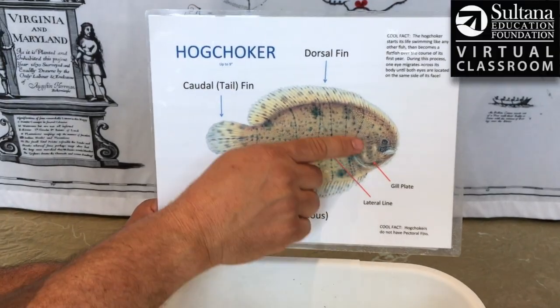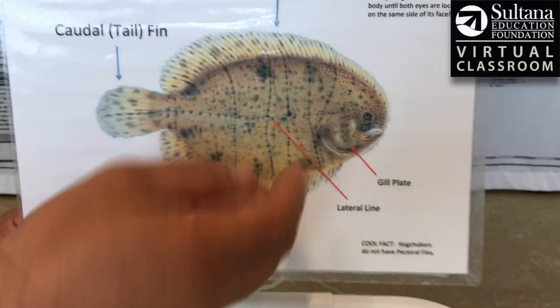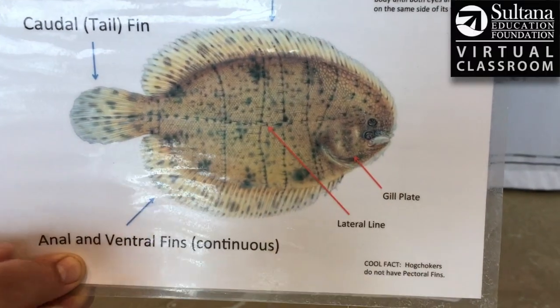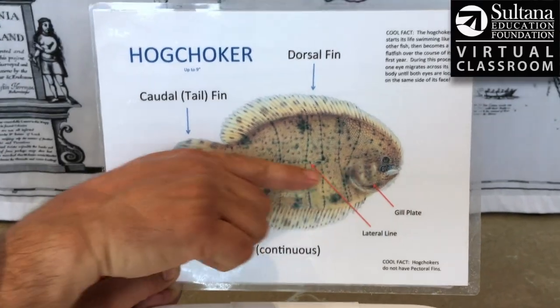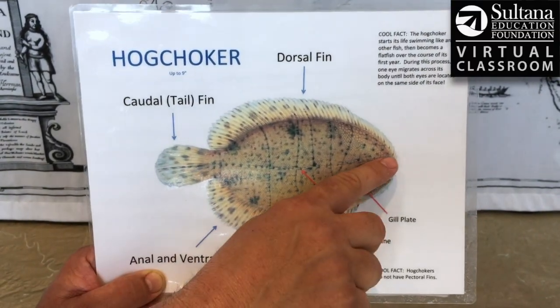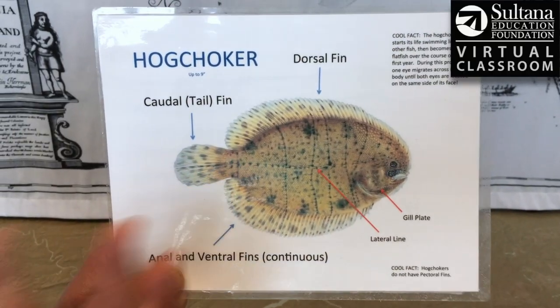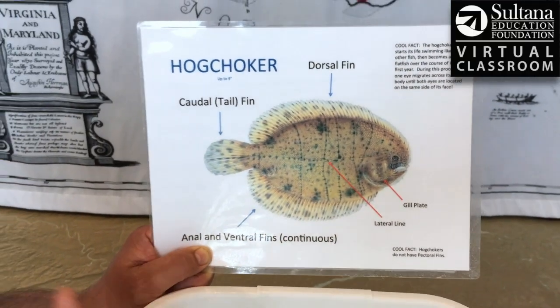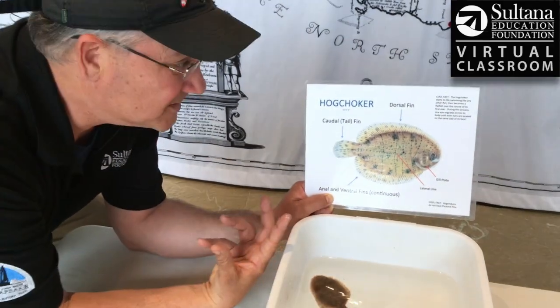You can see here it's got a little gill plate, and you can see the two eyeballs right next to each other on its face. This is a right-handed flatfish, which means when you put it down, the mouth, eyes, and head are facing to the right. And like all fish, it's got a lateral line — a line right along the length of its body which senses vibrations in the water and helps it find food down there where it's really dark at the bottom of the Chester River.